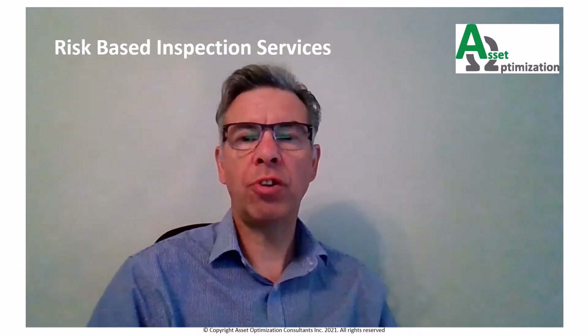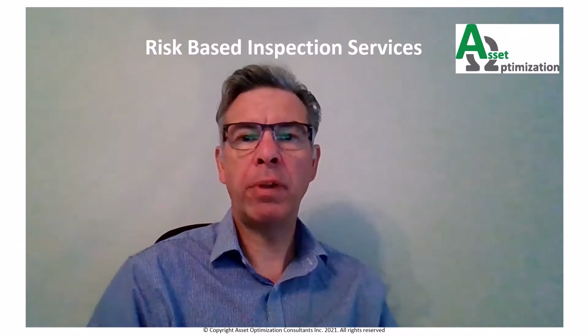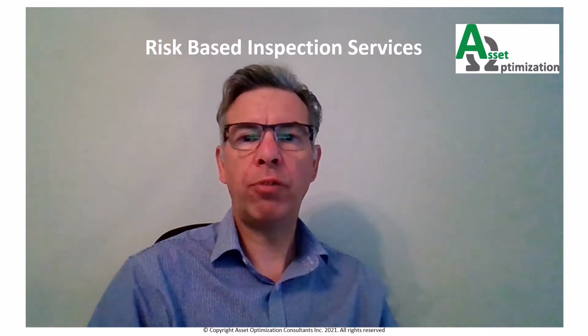Hi there, my name is Paul Sherriff and I'm a consultant with Asset Optimisation Consultants. Here at AOC, our core activity is the implementation of risk-based inspection. We get involved in risk-based inspection from start to finish.